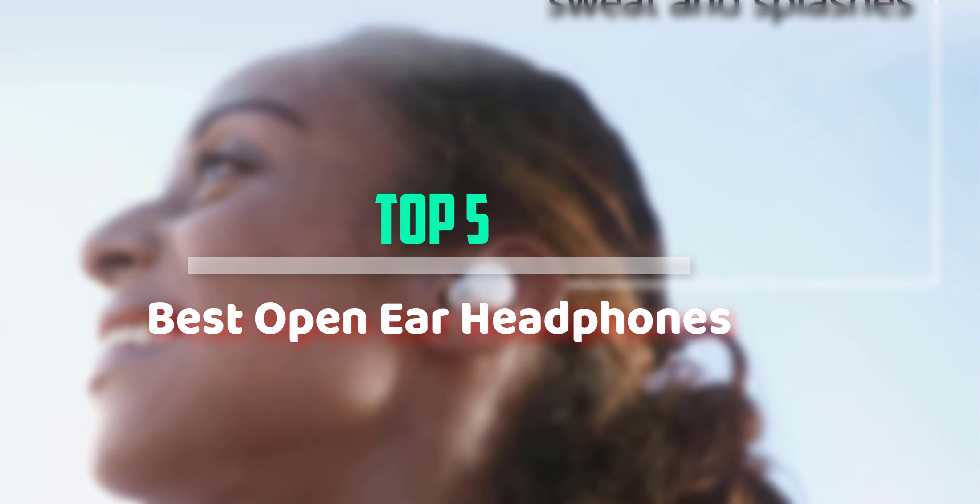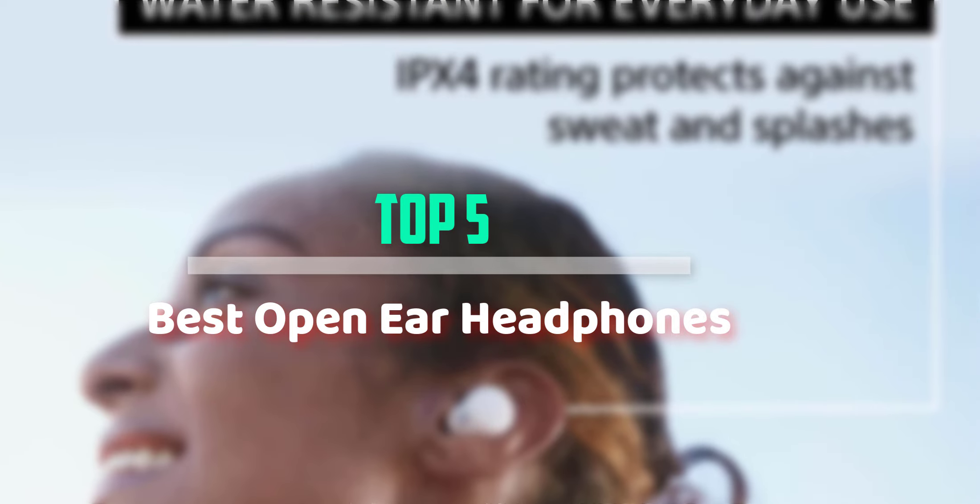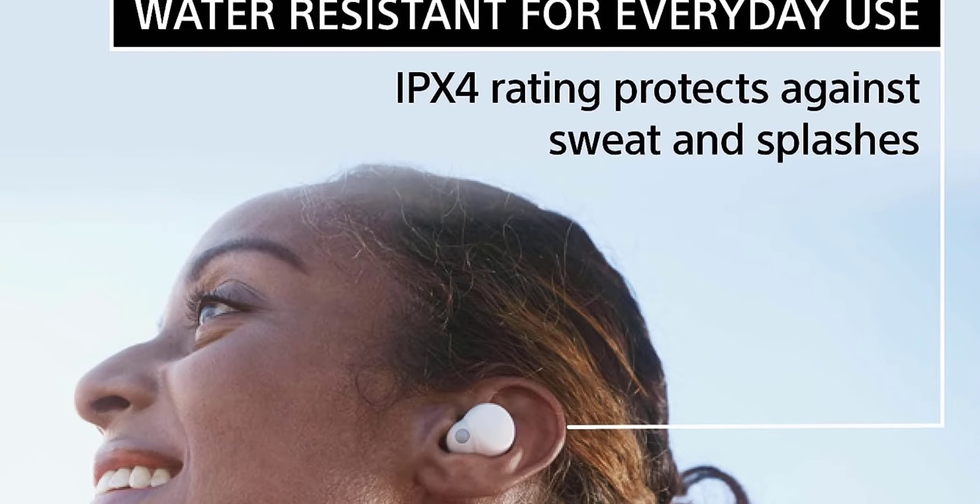Hello everyone, welcome back to our new video. In this video, I will give you more information about the top 5 best open ear headphones that are available on the market.